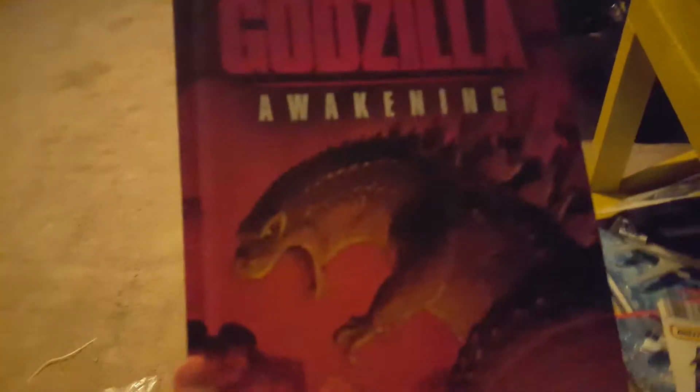Next we have Godzilla 2014 with a bonus disc — it has the original movie and bonus disc special features, though it's basically just the same movie twice with special features. Also, Godzilla: Awakening — the comic book — this takes place before the 2014 film. I really love the cover for it.